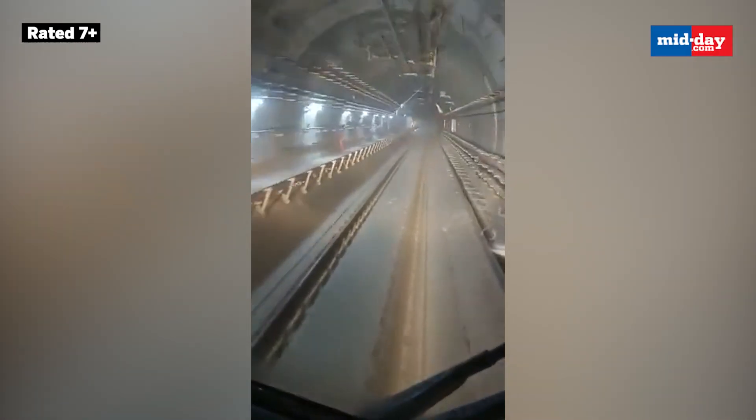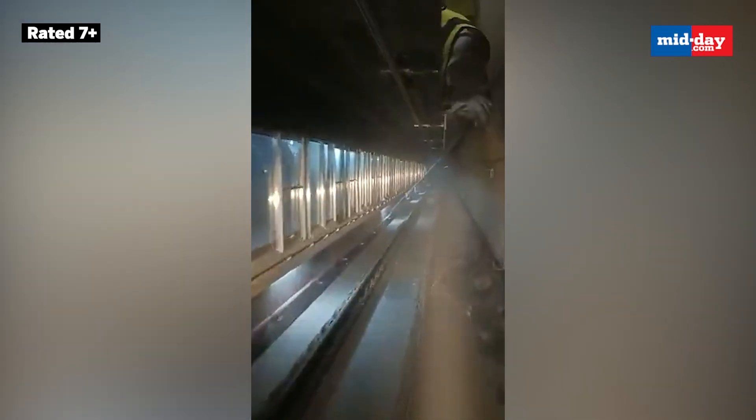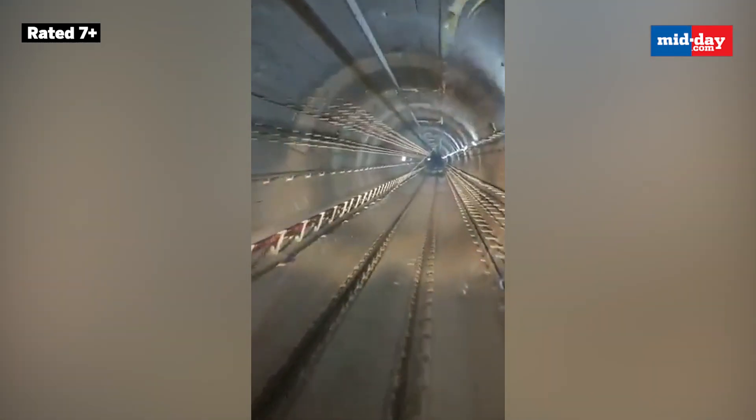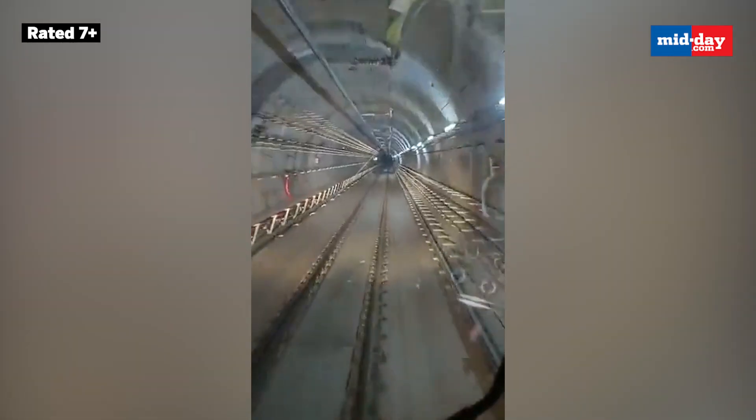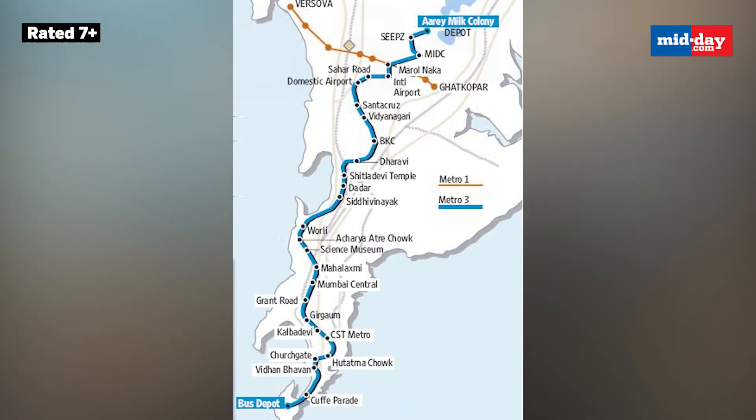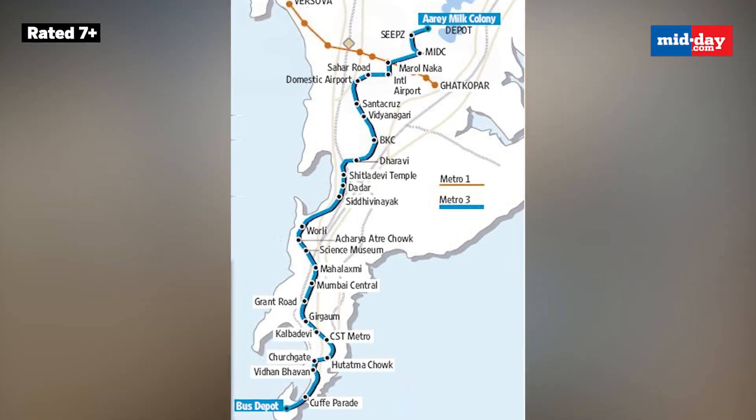A trial run of the city's first underground metro, Line 3, was done on Sunday. The metro Line 3 will be a 33.5 km underground route which will connect South Mumbai with the western suburbs, and is expected to reduce the burden on the suburban locals.